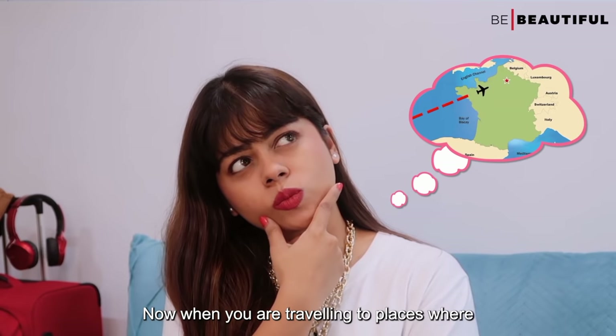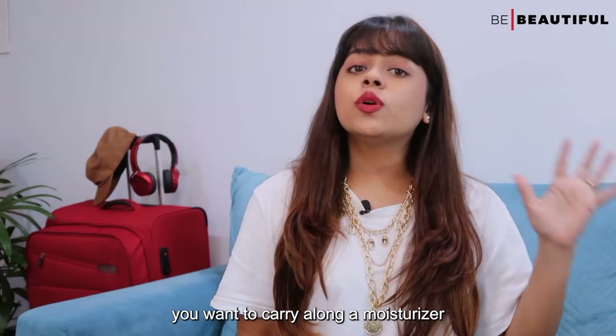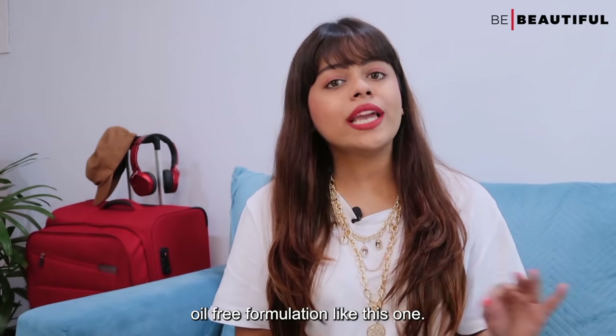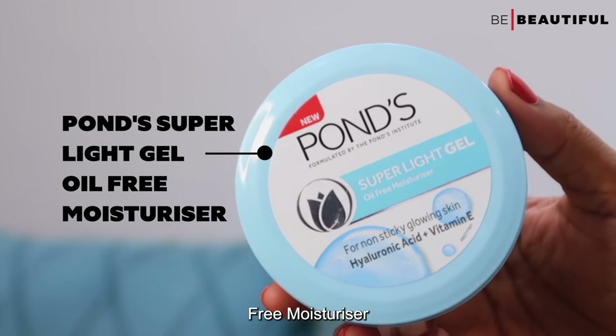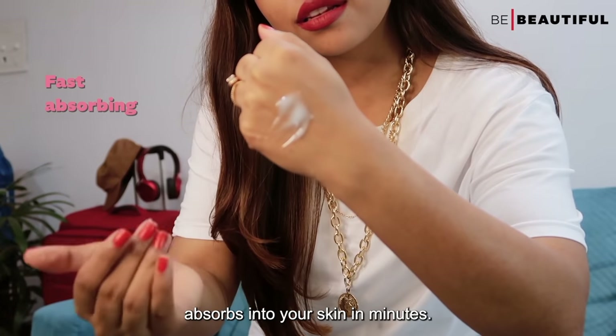Now when you are traveling to places where the heat and humidity is exceptionally high, you want to carry along a moisturizer that is gel based and has an oil free formulation, like the PONZ Super Light Gel Oil Free Moisturizer. This has a super lightweight formula that absorbs into your skin in minutes.